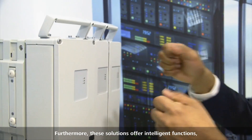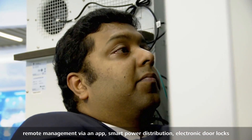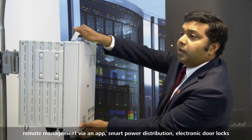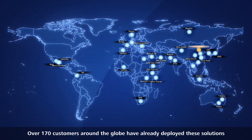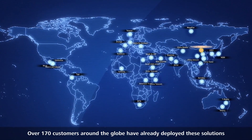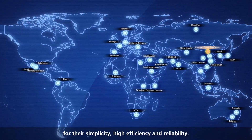Furthermore, these solutions offer intelligent functions, remote management via an app, smart power distribution, electronic door locks, and security surveillance. Over 170 customers around the globe have already deployed these solutions for their simplicity, high efficiency, and reliability.